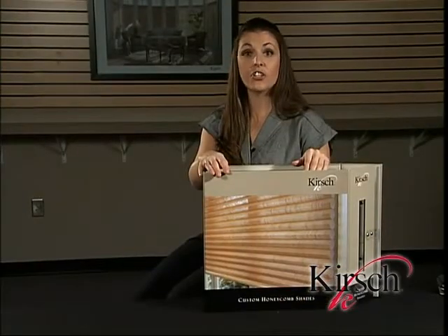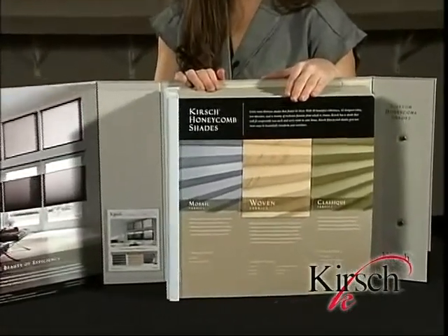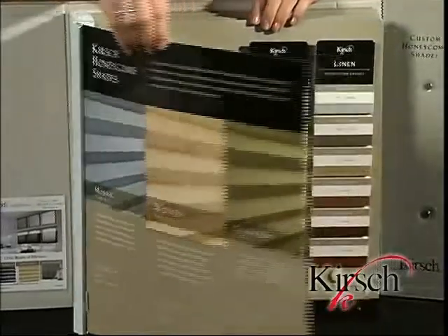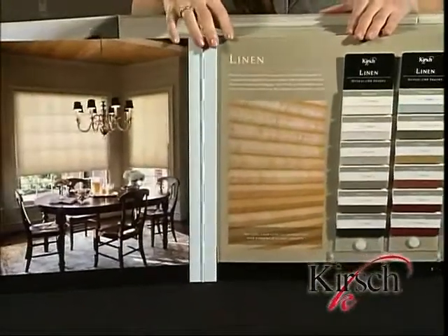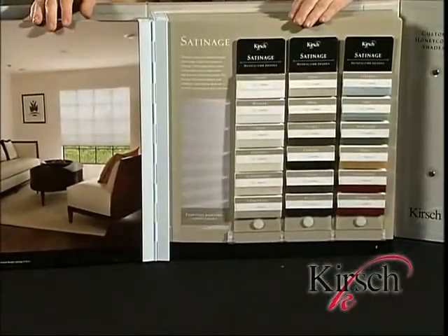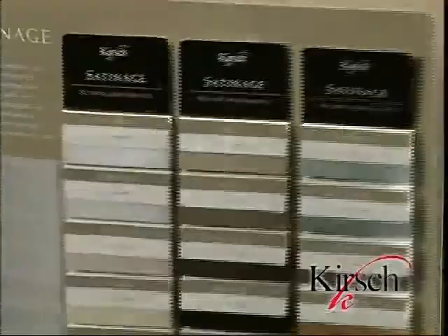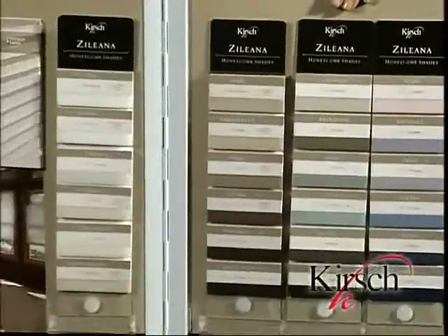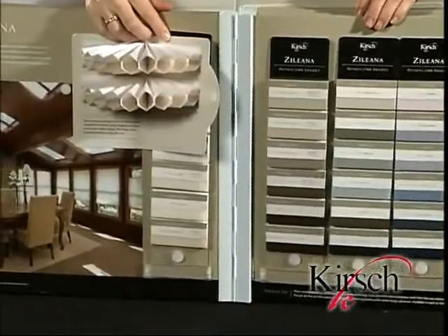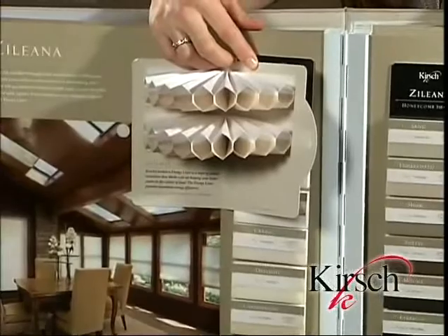Now let's take a look at using the Kirsch Honeycomb Shade Book. Upon opening, you'll notice that Kirsch focuses on the beauty of efficiency. Our first fabric is our linen collection, followed by our next woven fabric, satinage — remember that satinage fabrics directly coordinate with ambiance soft vertical fabrics. Next we have our Zelina collection, which offers the widest assortment of woven fabric colors. The sample book includes a Zelina fabric swatch with energy liner and without energy liner — remember, energy liner is only available on the most popular Zelina colors.